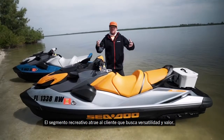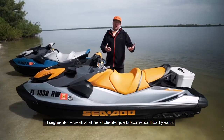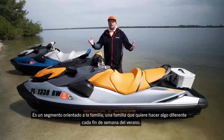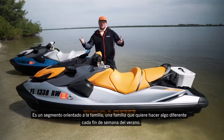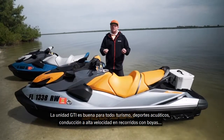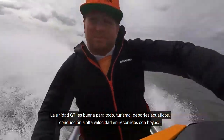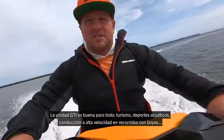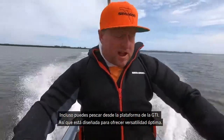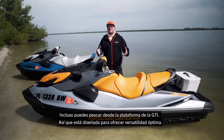The recreational segment customer is really looking for versatility and value, so it's very family oriented. The family wants to do something different every weekend of the summer. The GTI is really good at everything — it's good at touring, it's good at towing, you can run around buoys really fast, and you can even fish off the GTI platform. It's really built for versatility.